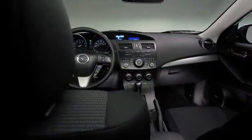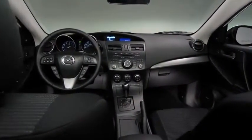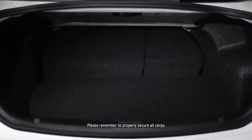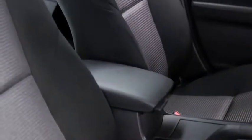Just because it's a compact sedan doesn't mean the Mazda 3 has to hold back on spaciousness and convenience. You can take your friends and your cargo along for a ride, thanks to the ample trunk space and 60/40 fold-down rear seating. The sporty front bucket seats combine style with lasting comfort for even those more ambitious road trips.